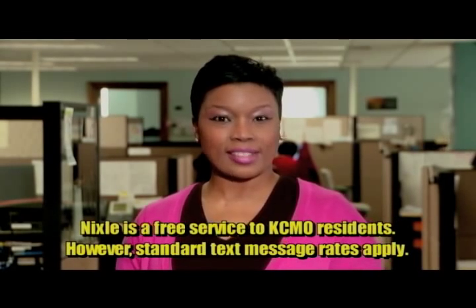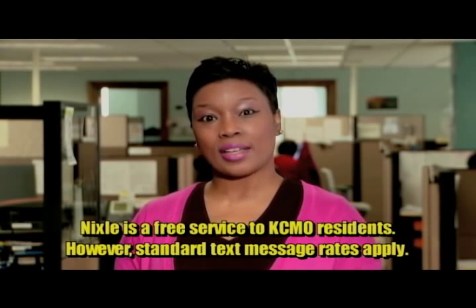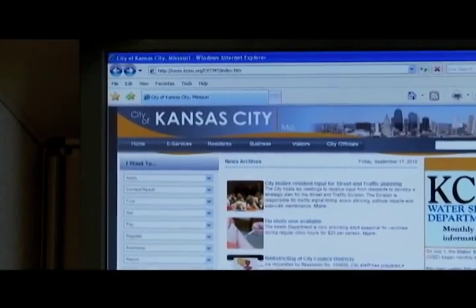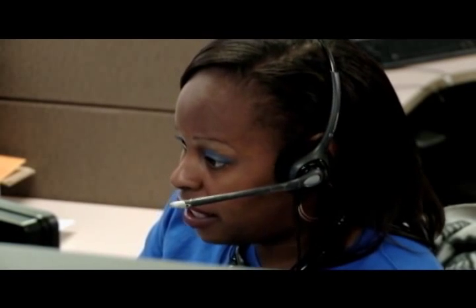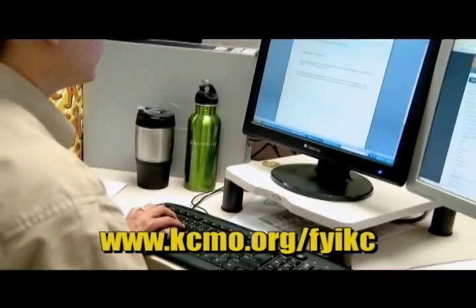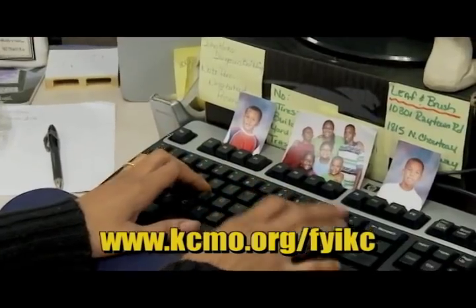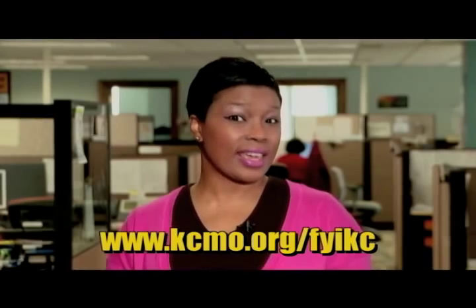Nixle is available at no cost to residents of Kansas City, Missouri. However, standard text message rates apply to subscribers who do not have text plans with their cell phone providers. To learn more information about Nixle, please visit kcmo.org/Nixle. To watch additional videos about 3-1-1 or other city services, check the FYI-KC webpage at kcmo.org/FYIKC.